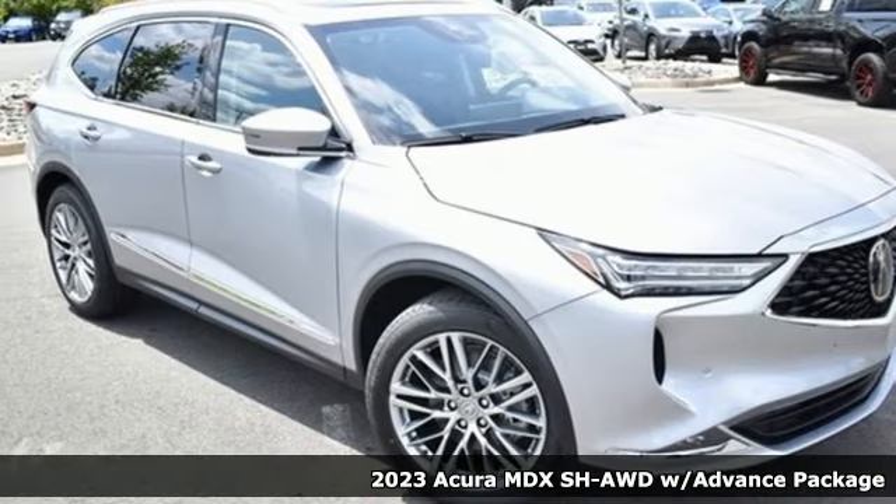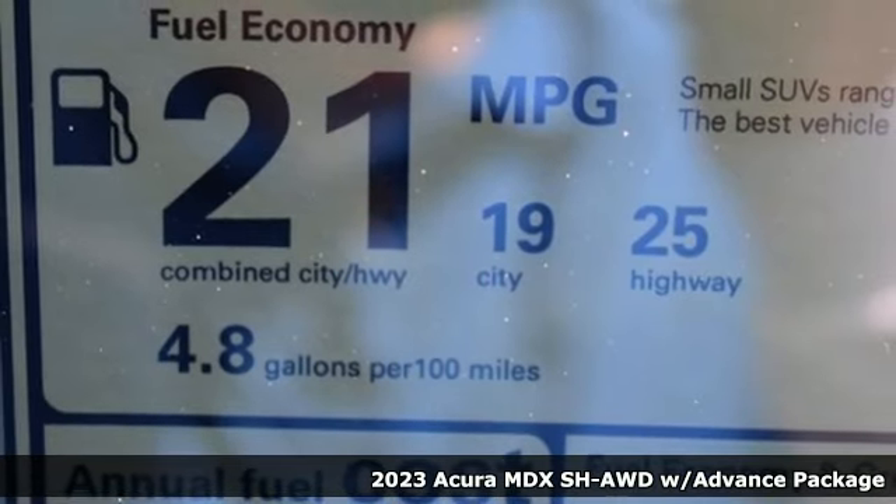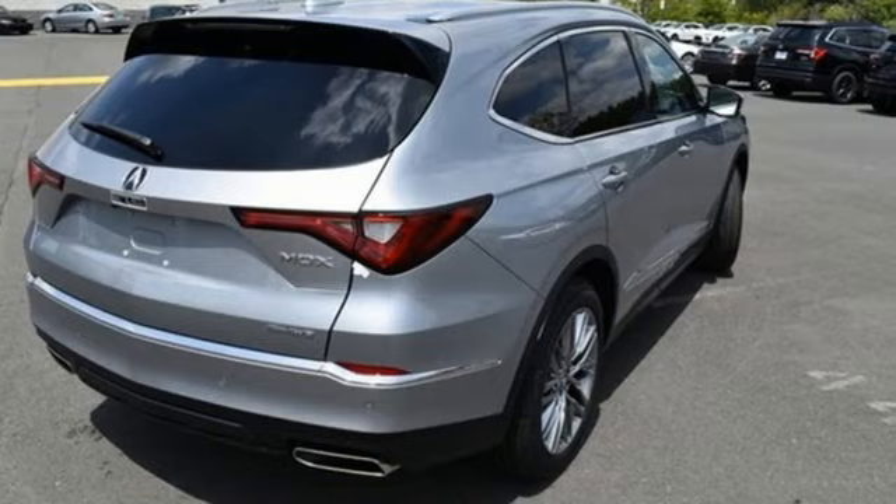Here's a new 2023 Acura MDX. This elegant MDX is designed to encourage all your endeavors, and with features like these, every drive's a pleasure.